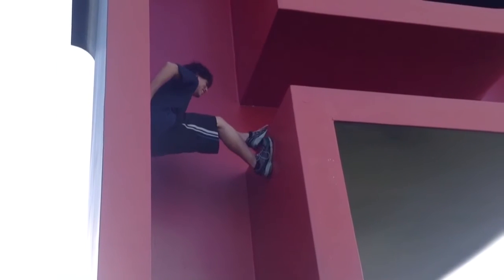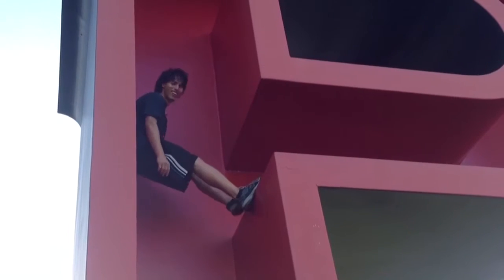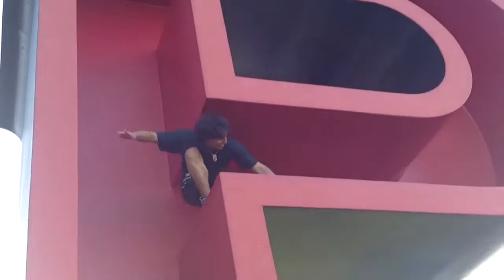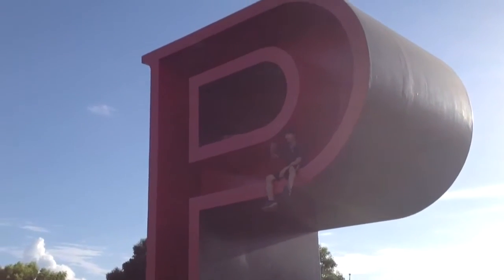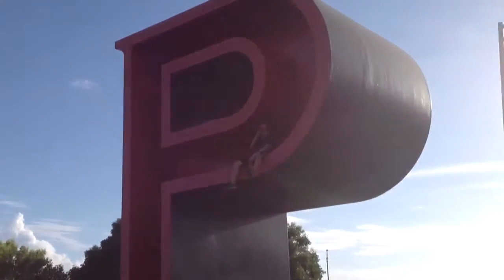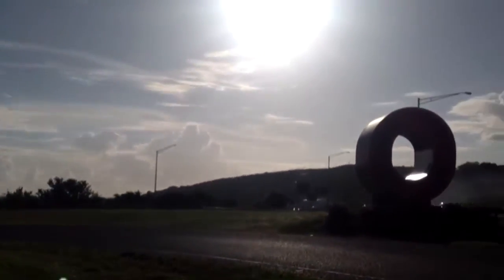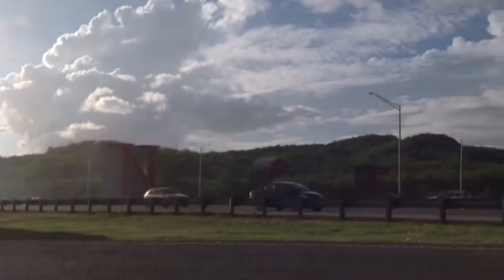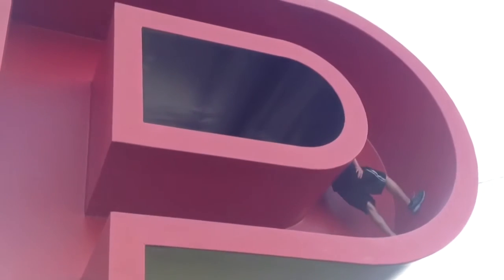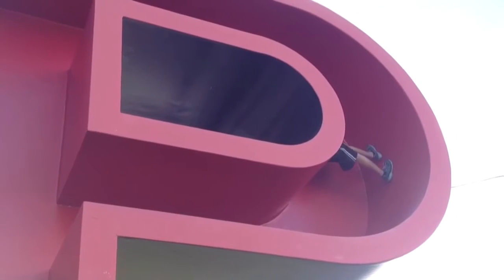You can see up there what they call the big letters of Ponce — P-O-N-C-E. You will see these letters when you come up from the highway. It's not easy at all to get up there.